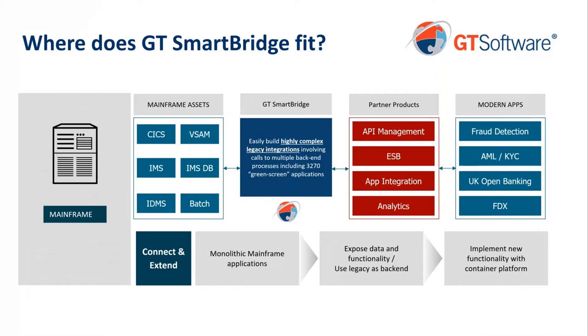A lot of people ask us where SmartBridge fits in the big picture. On one side, you've got your mainframe assets — CICS and IMS systems, different databases, file systems, batch jobs, et cetera. We really sit there as the bridge between those things and a lot of other systems. We can have direct interfaces calling out to fraud detection or anti-money laundering, and we can implement inbound calls directly from things like FDX and UK Open Banking Standards. We also work with a lot of partner products — we fit nicely into an API management solution, an enterprise service bus, as well as other application integration and analytics platforms. Think of us as the best in the world at making all of those legacy resources available to the outside world, and vice versa, enabling those legacy resources to make calls to modern systems.